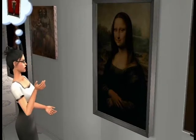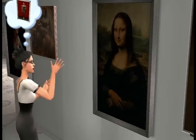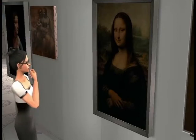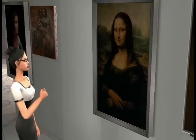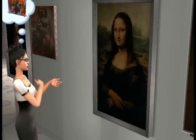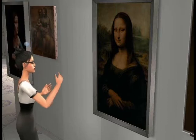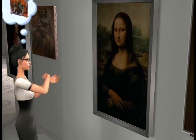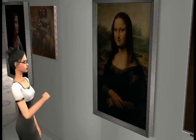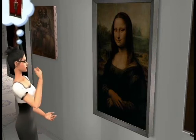This is the Mona Lisa by Leonardo da Vinci. It's also known as La Gioconda. It's 77 by 53 cm, done in oil on panel, using the sfumato technique. It was painted between 1503 to 1506. It is a portrait of Lisa Ghirardini, the wife of Francesco del Giocondo.